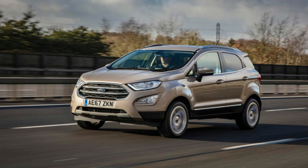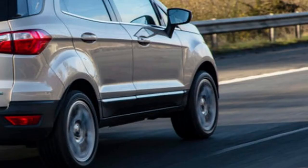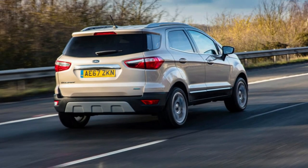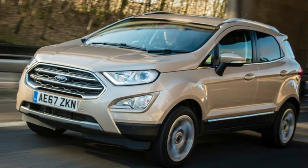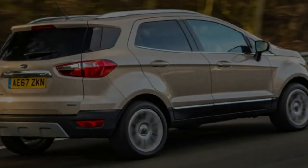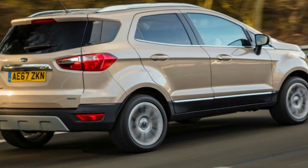The EcoSport is in no way, shape or form dangerous in its setup, yet beside rivals such as the Seat Arona, it feels decidedly lacking. Out on the motorway, the EcoSport settles down considerably. The main genuine complaint here is a noticeable amount of wind noise around the door mirrors, which is compounded by road noise if you opt for the ST-Line model with optional 18-inch alloys.